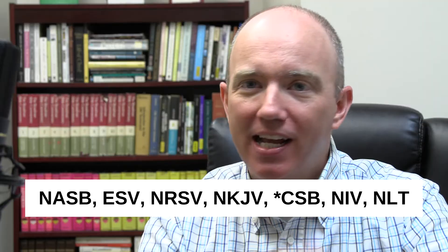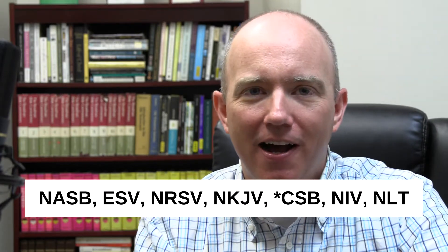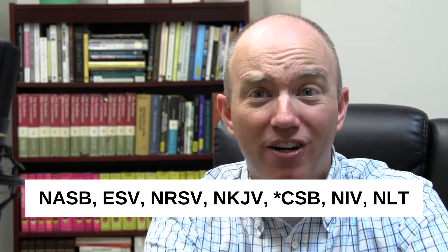I'm just going to let it out from the front. Here is my hot take — my spicy take — and I'm going to back it up. I believe all major Bible translations are of equal, or near equal, accuracy, except for one. NASB, ESV, NKJV, CSV, NIV, NLT, NRSV — if you read any of these translations, I think they're highly accurate.